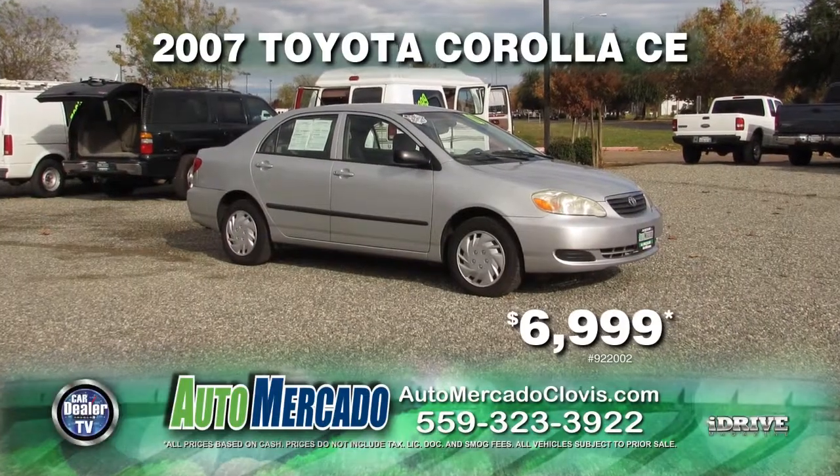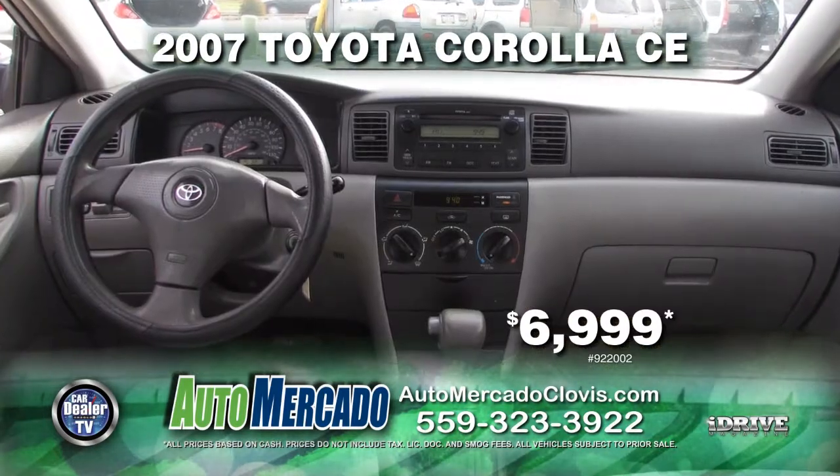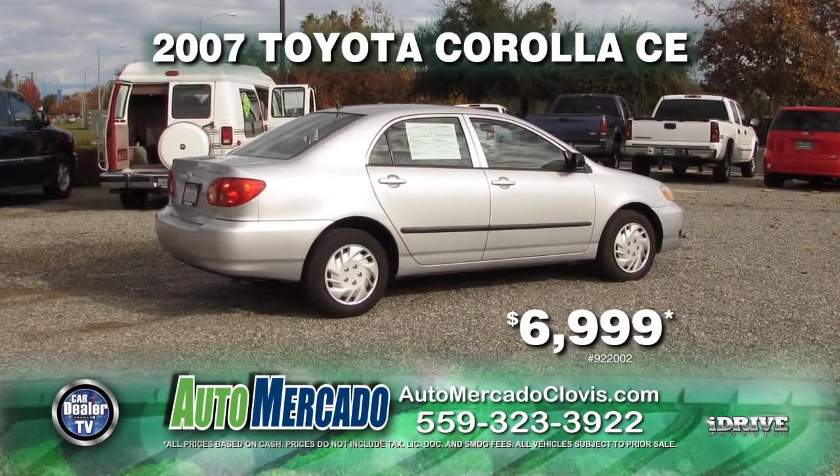From Automocado, save gas with this Carfax one-owner 2007 Toyota Corolla CE. This vehicle is equipped with automatic transmission, power door locks and power windows, and AC. Drive away today for only $6,999.